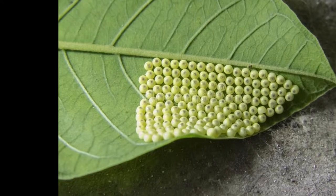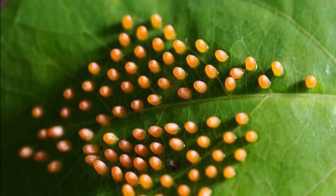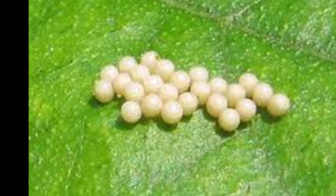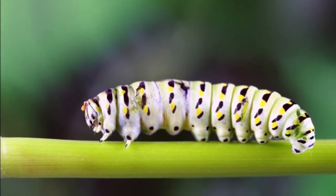Stage 1: Egg. All butterflies start as tiny eggs, each about the size of a pin, that female butterflies deposit on leaves in small clusters. Eggs typically gestate for about a week or two, at which point they hatch into butterfly larva.